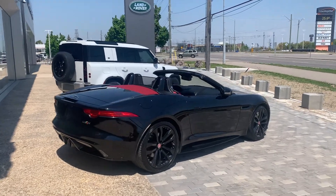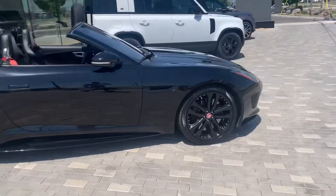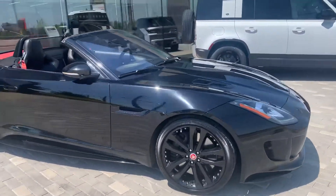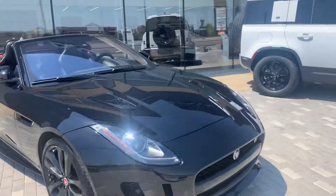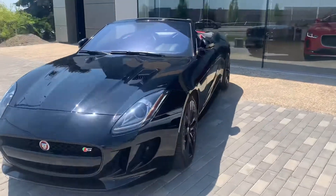Good afternoon Dan, it's Ben from Jaguar Land Rover Waterloo sending you the walk around video on the 2017 F-Type. The car's in excellent condition Dan — in Navarra Black with beautiful black spoked alloy wheels.